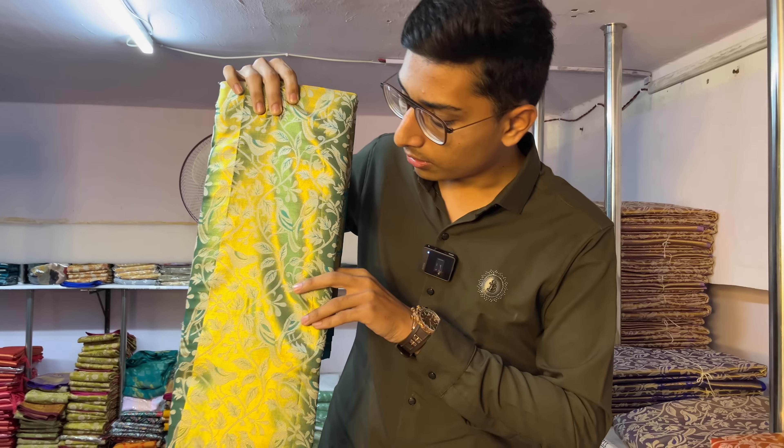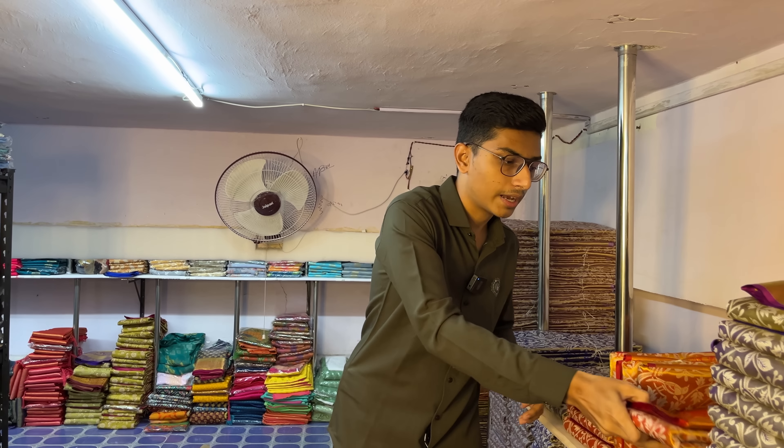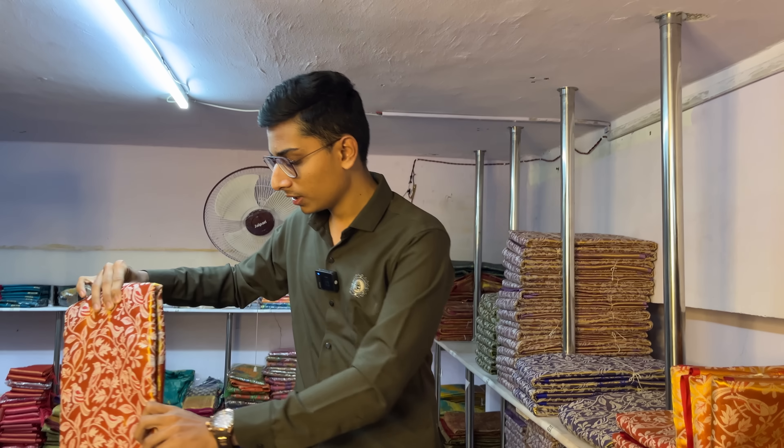Let's have a look at the rama green also — you will be getting this very beautiful designing part. The clarity of the design is very amazing. The next shade is chilly red in contrast with a gold color.